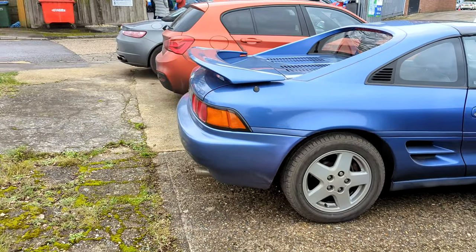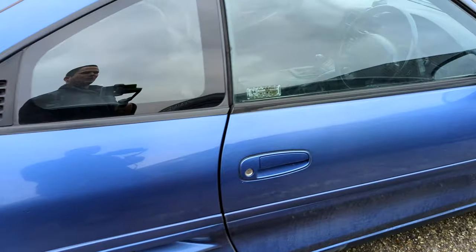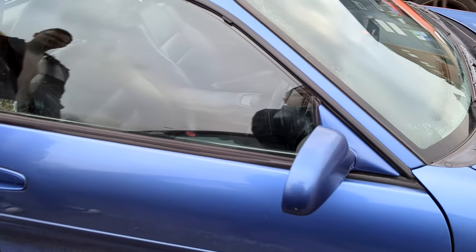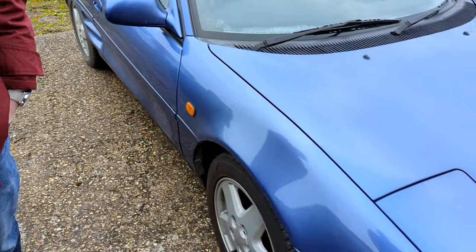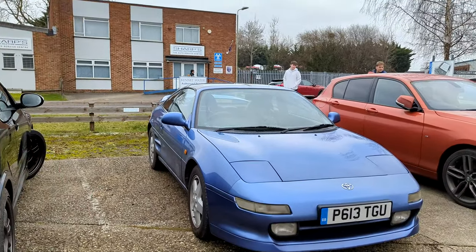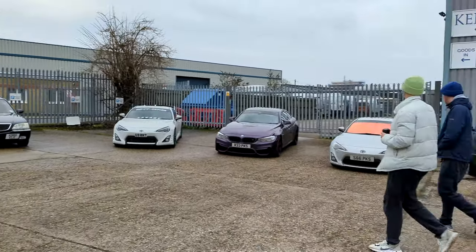Relatively stock MR2 — I really like these relatively stock MR2s. So, ladies and gents, if you're enjoying this video, please do hit subscribe. And if you're not, please hit subscribe. Hello to Kingsley, the subscriber that was here. Oh yeah, nice to meet him. Yeah, nice to meet a subscriber. Car's another MR2. I had loads of MR2s today. I love an MR2.